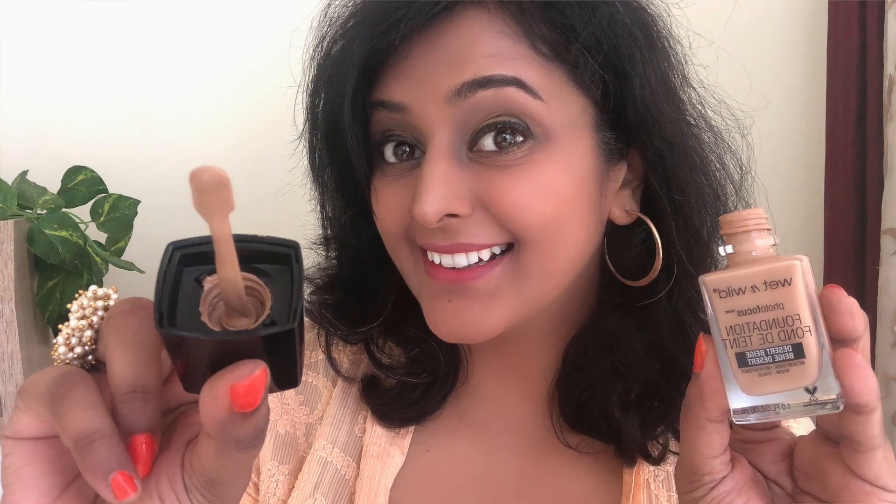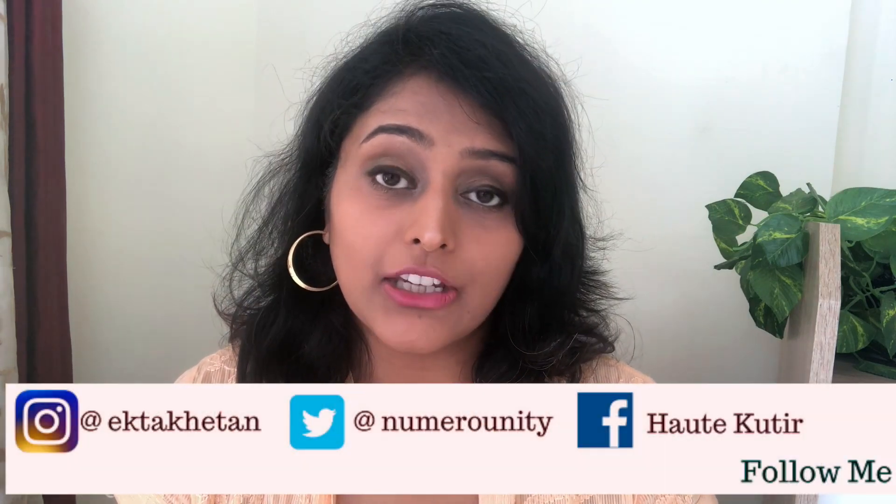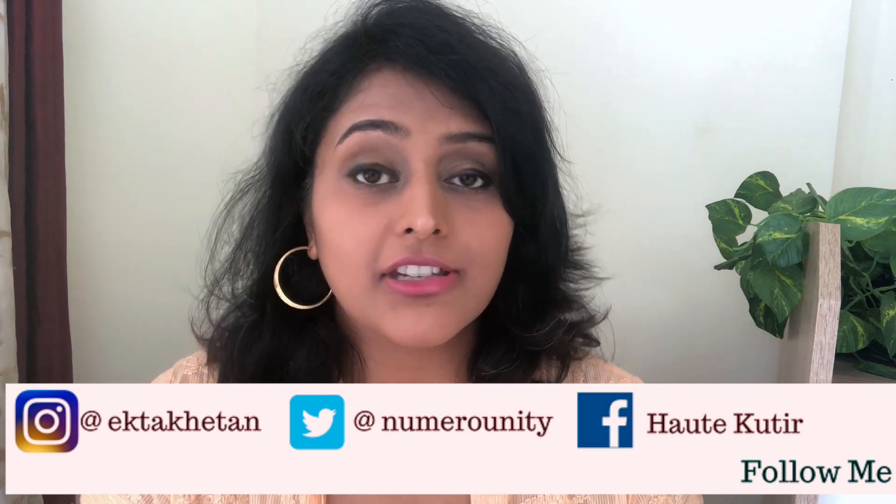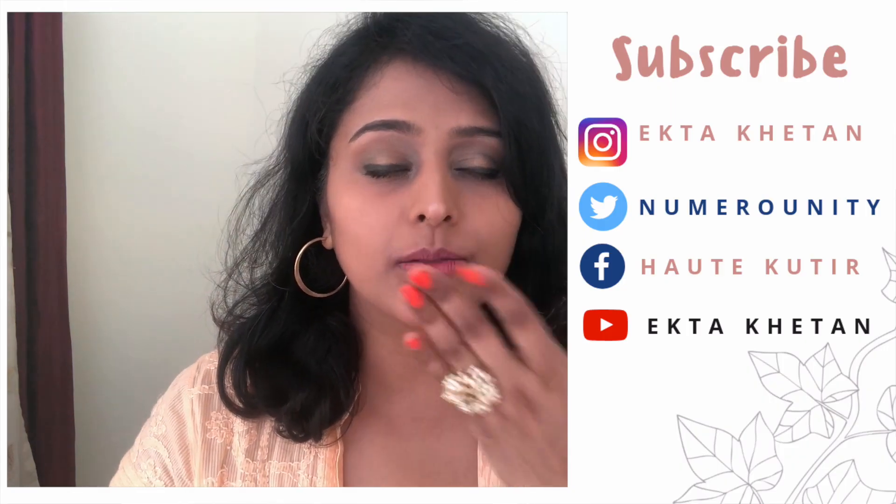So that's the entire haul from Wet and Wild on Amazon India — and this is my full-face makeup look. Overall I did like some of these products really well, and my most favorite was undoubtedly the foundation. Let me know what you think of these products, whether you've used them or are planning to buy. Thanks to those of you who motivated me on Instagram to do this complete video. Do follow me on Instagram and YouTube for regular beauty and lifestyle content. Don't forget to like, comment, share, and subscribe. I'll see you soon — take care and ciao!